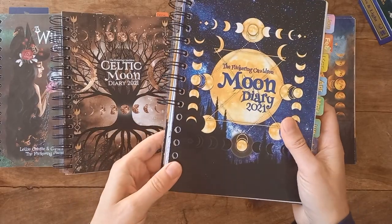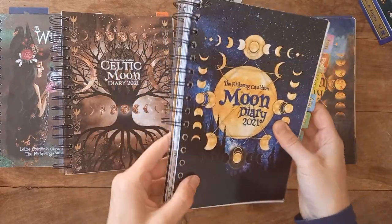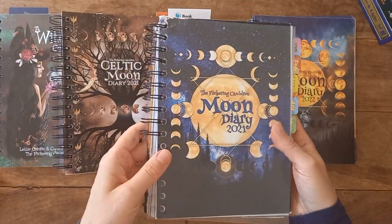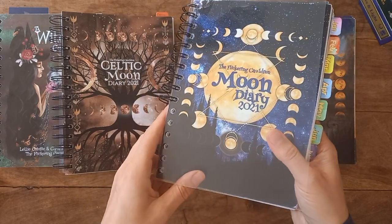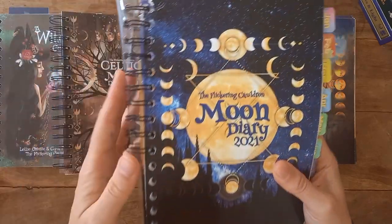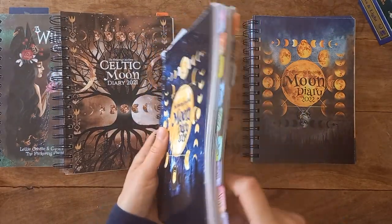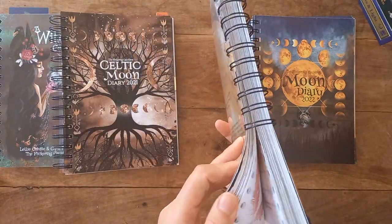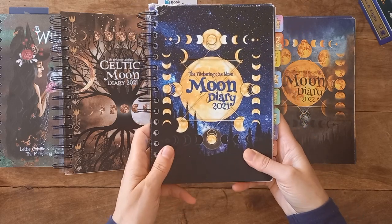Mine is a bit damaged because my dog is a pain. They don't come this tatty — they come with a nice clean wipeable cover. When I dropped this in some tea, it was fine, I just cleaned it off. For the sake of the video I've turned the shiny surfaces around. It is just jam-packed, stuffed, and for the value for money — amazing.